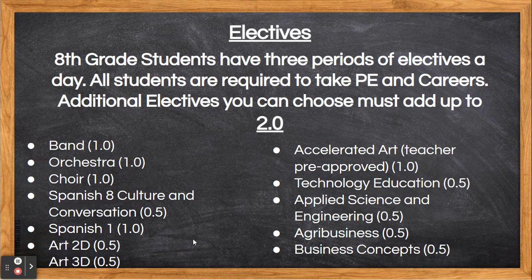As an 8th grader, you will have three periods of electives a day. One of those periods includes Physical Education and Careers. You get to choose additional electives to fill your other two. You must choose enough electives to fill two periods. Electives are either .5 or 1 point, and you must choose enough courses to fill two periods.